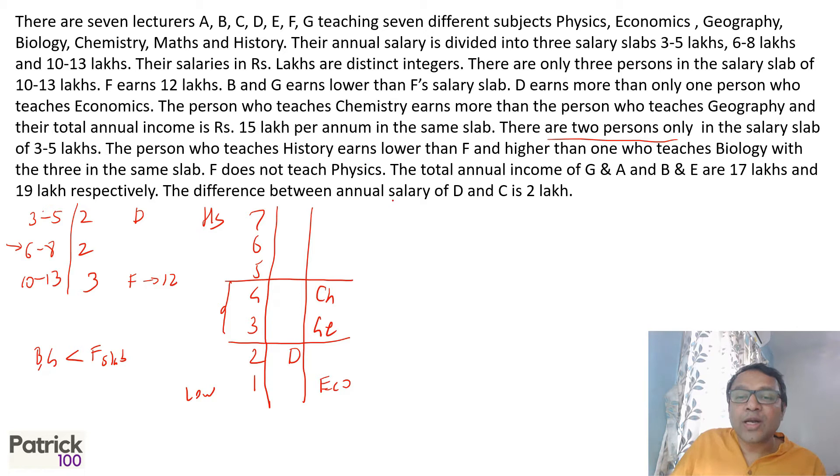The person who teaches history earns lower than F but higher than the person who teaches biology, and all three are in the same slab. Since F is in the 10 to 13 slab with 12 lakhs, history has to be 11 lakhs and biology has to be 10 lakhs. So biology is 10, history is 11, and F is 12.